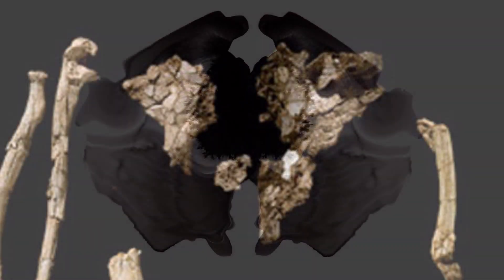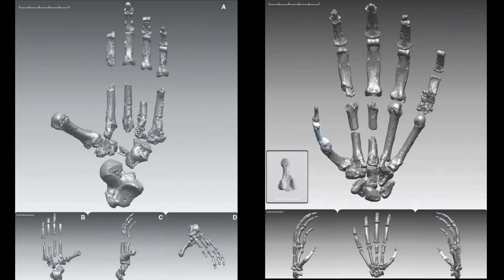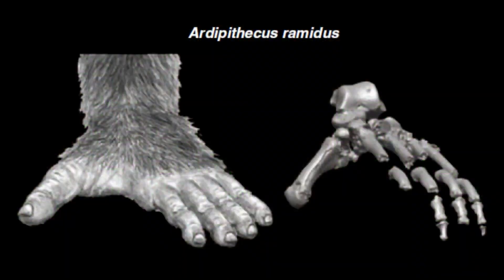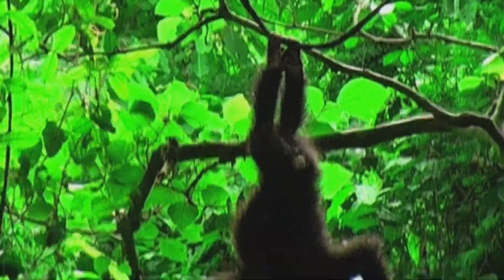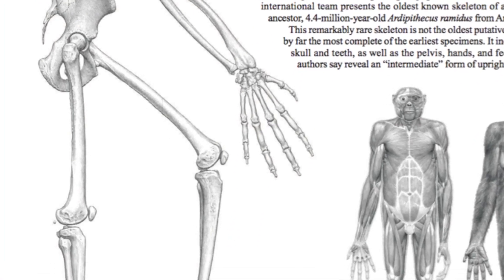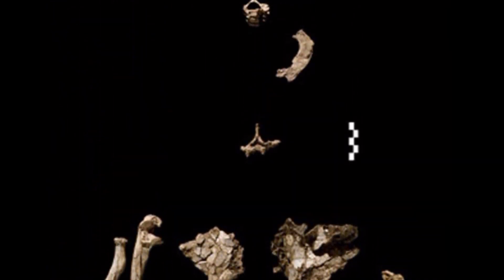Dr. Jungers even said that choosing the correct pelvis reconstruction was like seeing images in a Rorschach inkblot test and was not convinced of its accuracy. Even Ardi's hands and feet looked ape-like, with really curved long fingers and short thumbs, very similar to tree-dwelling apes of today. Her feet even had a grasping toe hanging off to the side, called a hallux, just like apes have today, so they can use their feet like hands for grabbing branches. Dr. White said that her toe really doesn't differ from apes — it is fully ape-like. Wouldn't that be awkward, trying to walk on level ground with a big toe sticking out to the side?